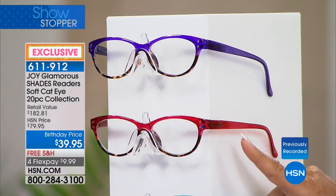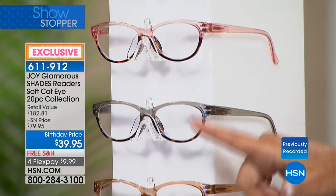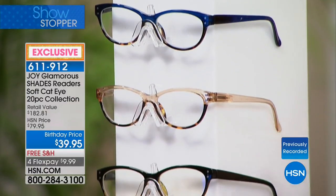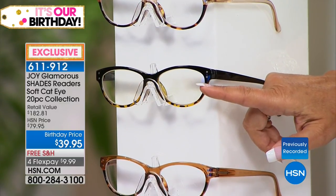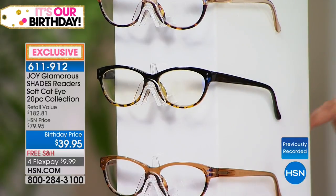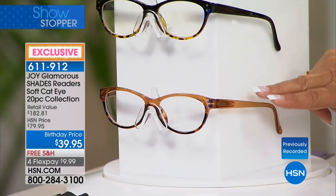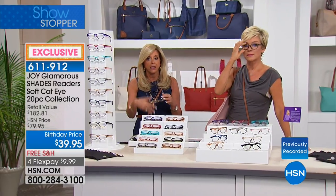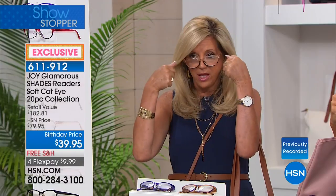Then the computer readers with tortoise and black — gorgeous, it cuts the glare and reduces the light stress on your eyes when you're at your computer or reading your cell phone. And then worth the entire $39 price alone is the transitional reader in the tan frame — when you go outside it turns into a sunglass, when you come back inside it turns back to a regular reader. You don't have to put sunglasses over your reading glasses.